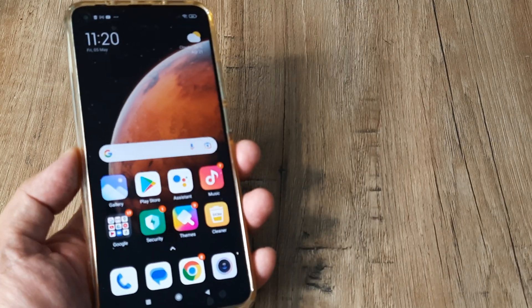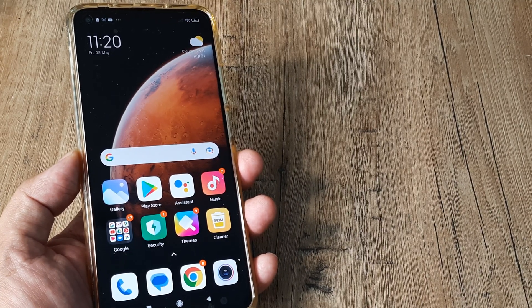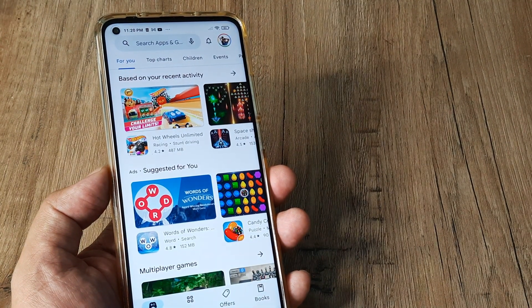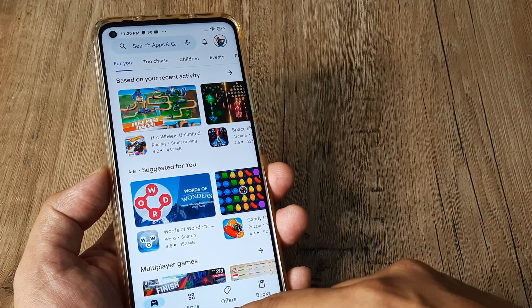Welcome back guys, my name is Amlan and in today's video we go about looking at how we can fix apps not getting installed on Mi devices. I have a Mi 10T Pro here with me, and if you have any Mi device and you are trying to install applications from the Play Store and you get the message that app not getting installed, let's look at what you can do to troubleshoot.